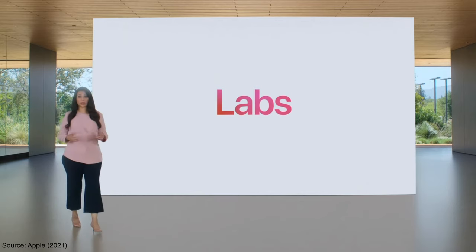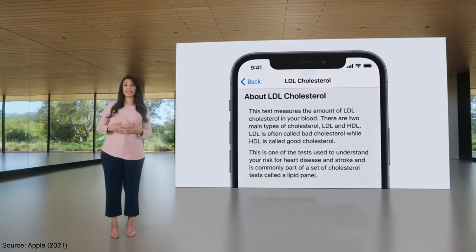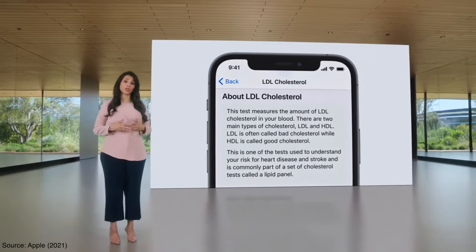The second biggest health update to iOS 15 is the fact that Apple enhanced their lab results page, which now provides a clearer description of what your actual health metrics mean — everything from your cholesterol stats to your blood glucose levels. What's also cool is that you can actually store your COVID-19 vaccine and test results securely in the health app.